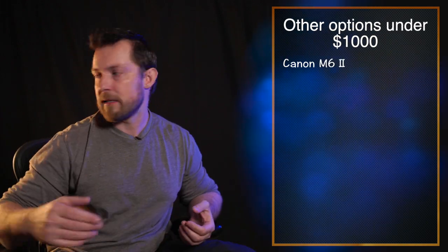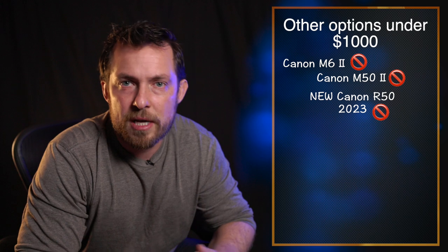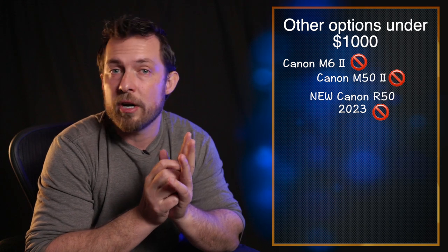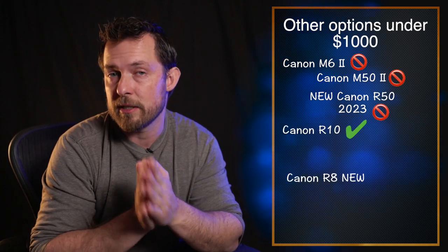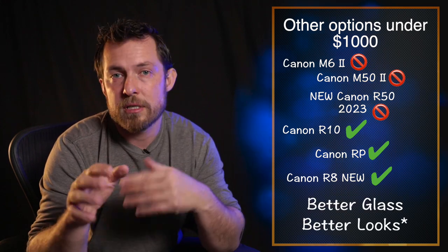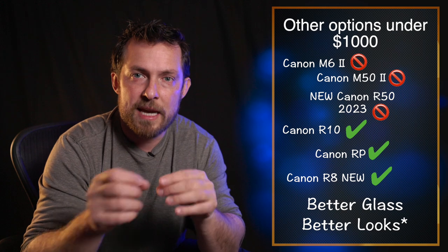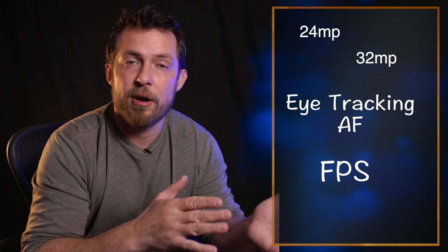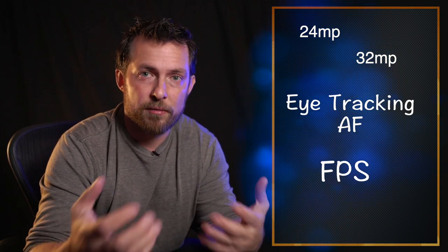Technology advances so fast that older cameras get discontinued and the price drops. There are also options under a thousand dollars, like the Canon M6 Mark II or the M50 Mark II. The reason I'm not focusing on those is because I want you to get started with the best of the best. The Canon R10 is way better than the M50 Mark II, and so is the Canon RP. All these cameras have different features — just like Range Rover trim levels — and you need to understand the type of photography you're doing to choose the right features.